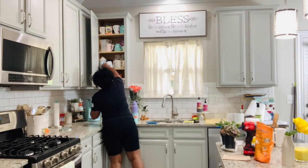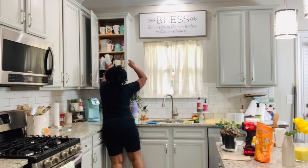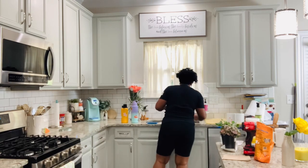Loving my window - I feel like I'm getting so much more light, so bright, happier feeling.